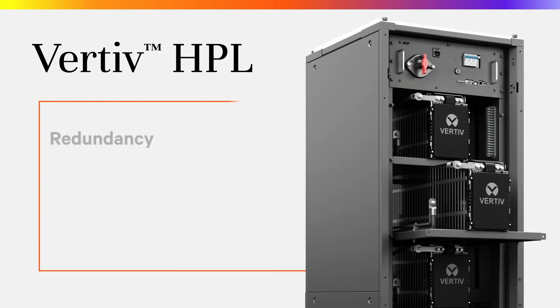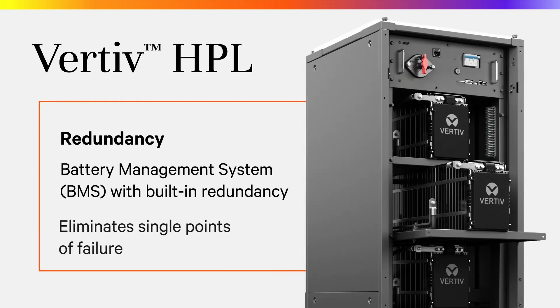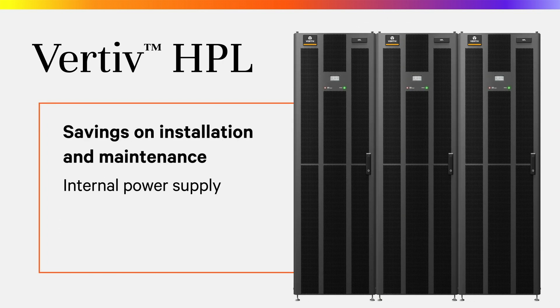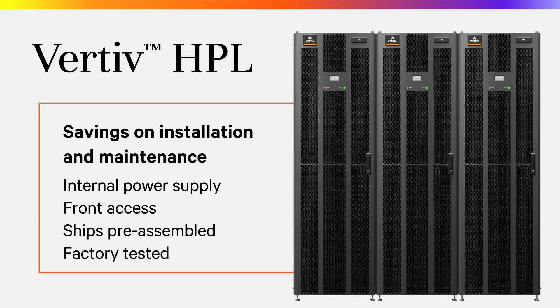Redundancy within the battery management system design improves reliability by eliminating single points of failure. The internal power supply, front access, shipping pre-assembled and factory-tested—these design choices provide savings on installation and maintenance.